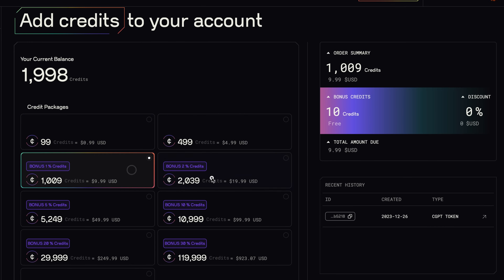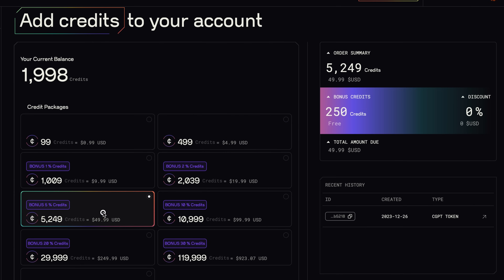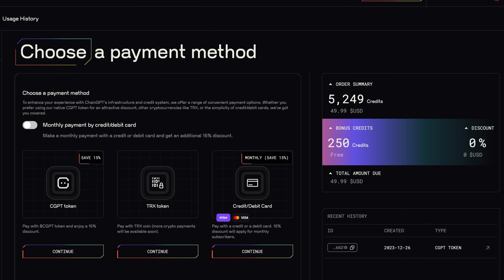And this is actually big news. Understanding the diverse needs of its users, ChainGPT now offers a variety of payment options for buying credits. This includes the CGBT token, but also other cryptocurrencies or even your credit or debit card. So whether you're deep into crypto, already own CGBT, or are just starting out, ChainGPT makes it super easy and user-friendly to get started.